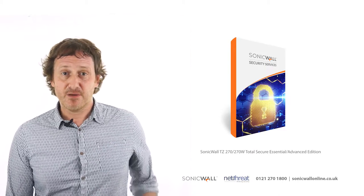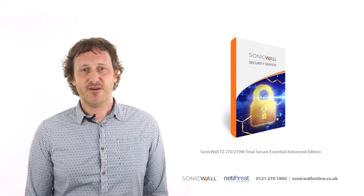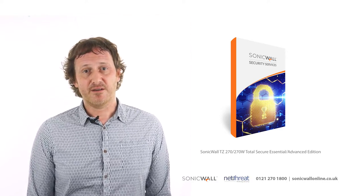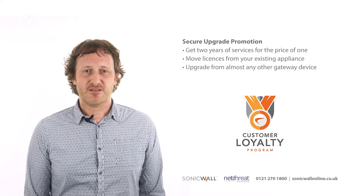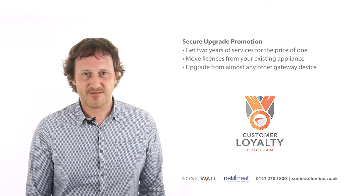As usual, there are a number of ways of purchasing your new SonicWall appliance. NetThreat would always recommend running the security subscriptions on your device, and the most cost-effective option is to purchase an appliance with a bundle in a Protection Service Suite. If you have an existing network with a gateway appliance, you'd be best opting for the Secure Upgrade Promotion, which is a discounted option available in Essential or Advanced flavours.